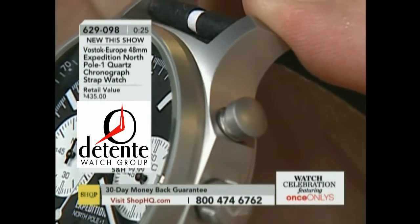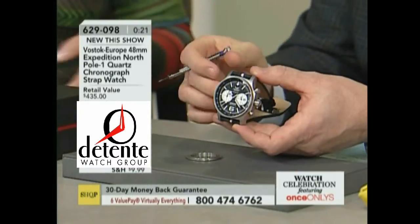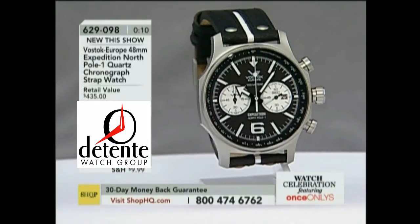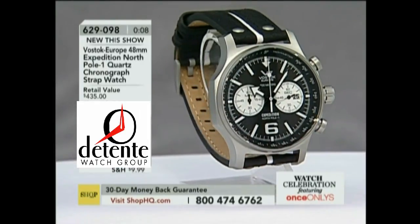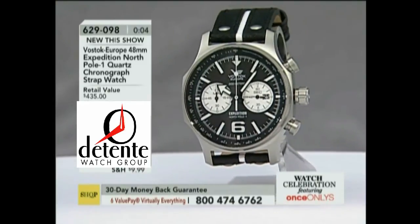So here's the scoop — we don't have nearly enough to go around. We have a few dozen left, that's all. So we do have to move on. But if you've always wanted to step into a Vostok Europe and you've never had an opportunity to get this particular one, it is here for a song — but the price is only good for the next 40 minutes, so you have to snatch this up quickly. We do have other Vostok Europe timepieces online at shophq.com.